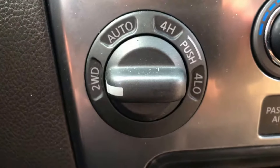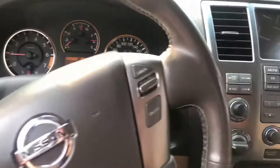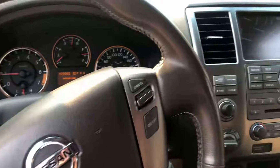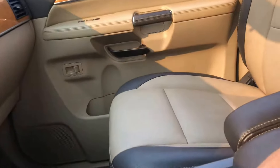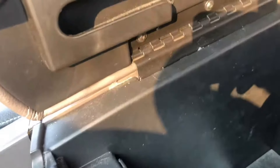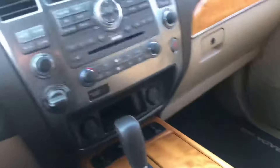Traction control, automatic 4x4, volume controls on the steering wheel, outside temperature display, and center console storage. You can also plug in your USB or, for example, a PlayStation — you can plug into this so the kids can play games in the back.